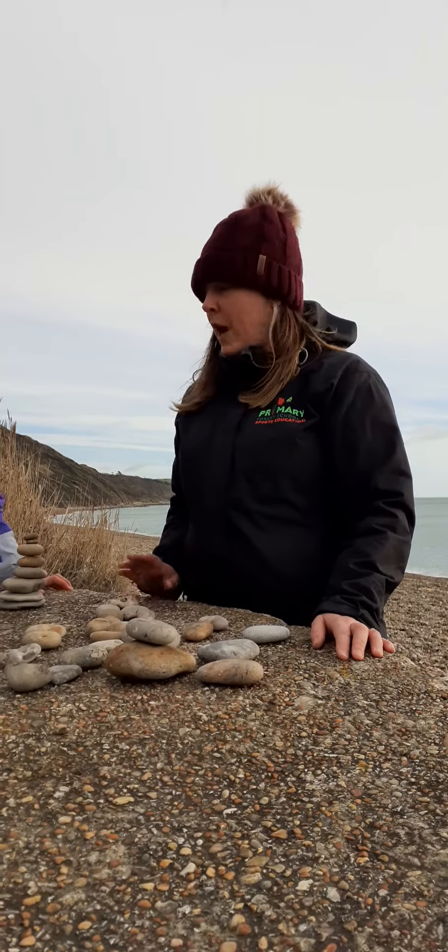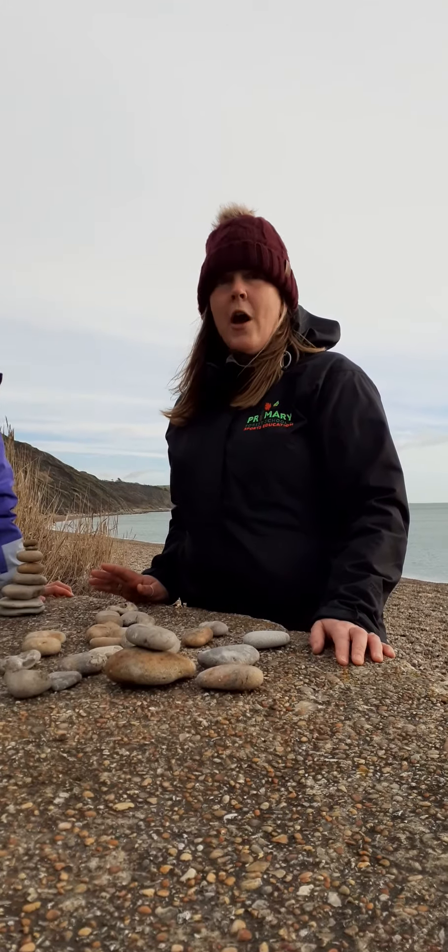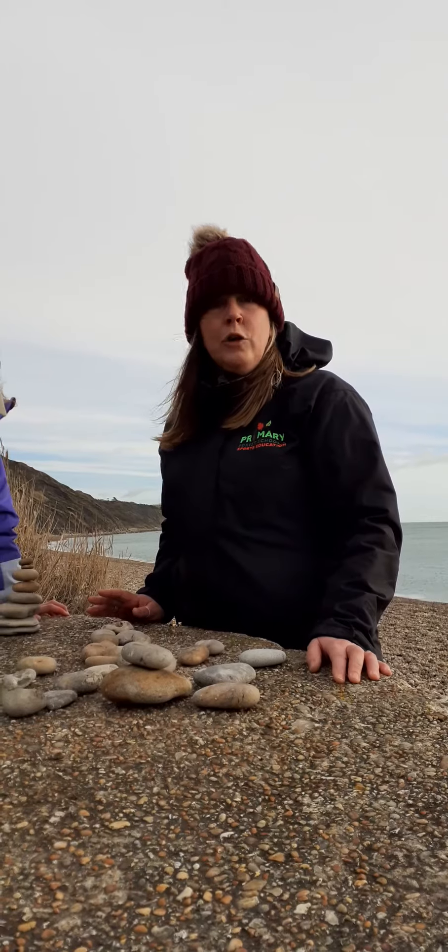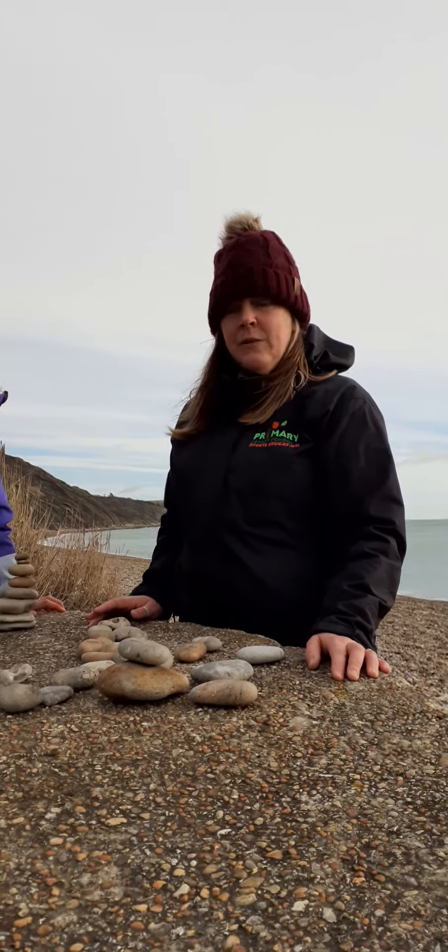Hi Forest Schoolers, here is Tuesday's challenge for you. Today we are stone stacking. Build the higher stone stack, have a little competition with your nearest and dearest, out and about on your walk or in your garden, getting some fresh air.